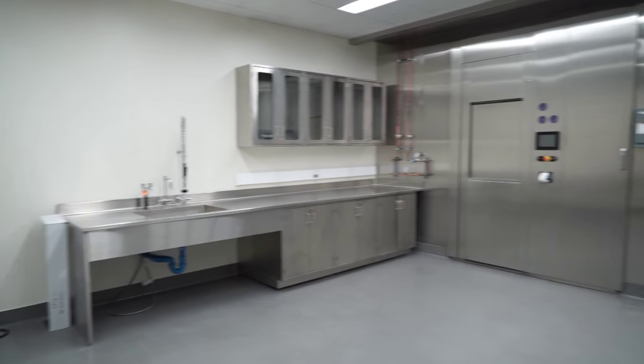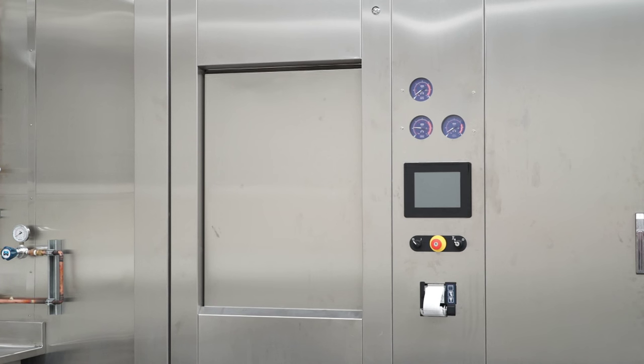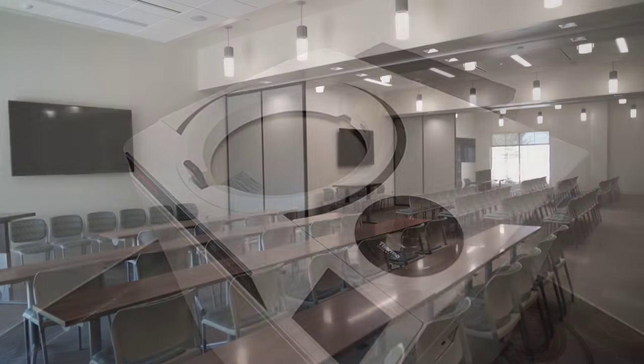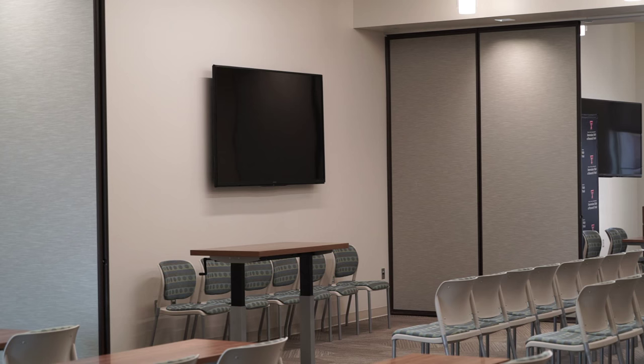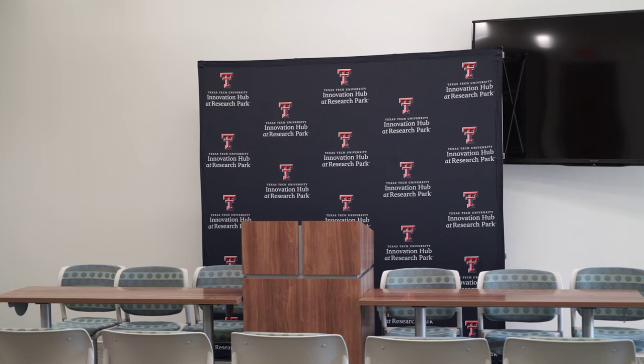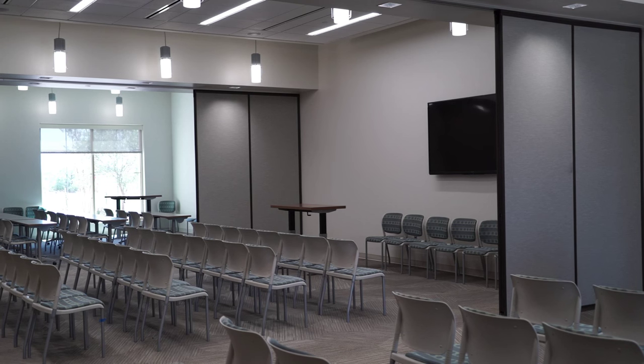A shared laboratory support space offers tenants free use of glass washers, an autoclave sterilizer, and a centrifuge. A multi-purpose room is available to the public for rent. The full space seats up to 150 in an audience style configuration or about 100 with tables and chairs, and can be divided into three separate sections for small events.